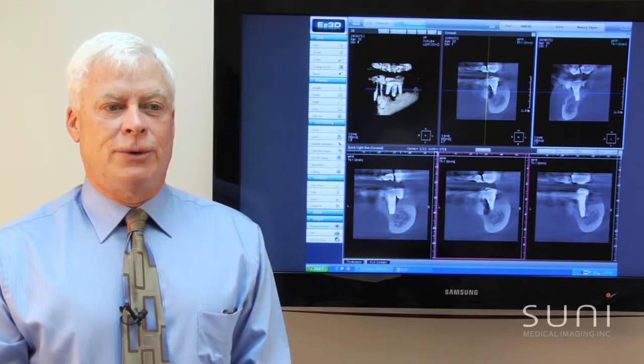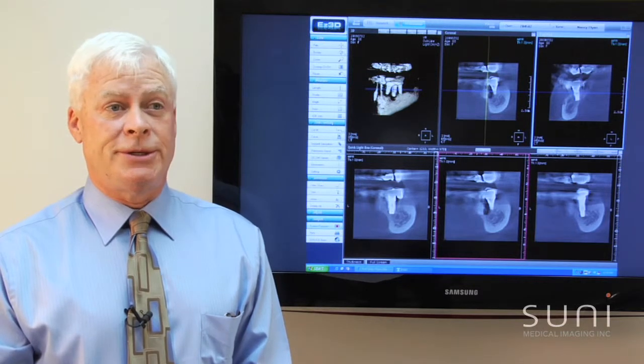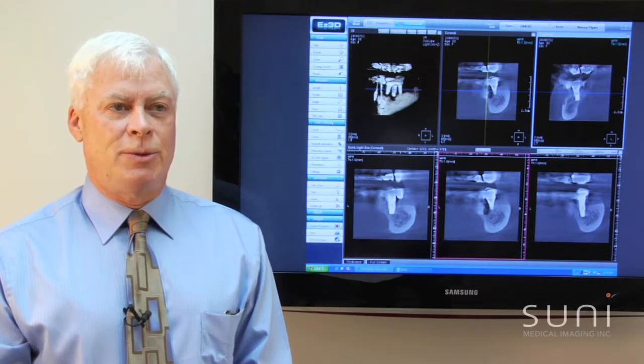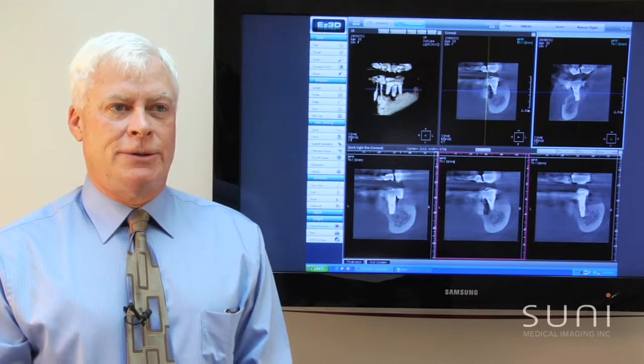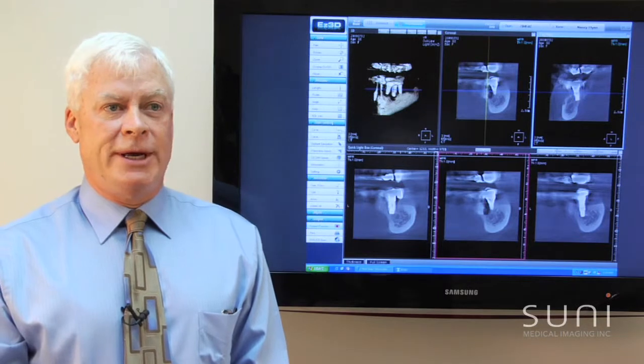The second thing we were looking for was the configuration of the machine. As general dentists, our bread and butter x-ray is a panorex. So we wanted a machine that took a good panorex, cephalometrics, and 3D cone beam. The SUNY provided all three of those. Many of the other systems do not have that configuration.